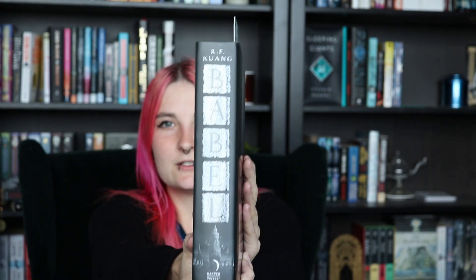For number ten, Best Spine, this one has to go to a book I just received a few days ago — that is Babel. I'm currently reading it, which is why my bookmark is in here, but look at the spine. It's so pretty. I can't wait to put it into my bookshelves just so it can look pretty. It's definitely the prettiest spine in my bookshelves.